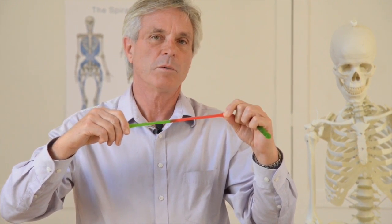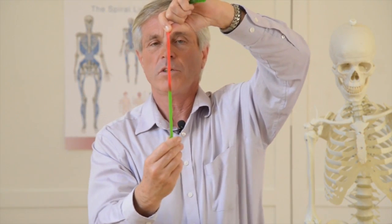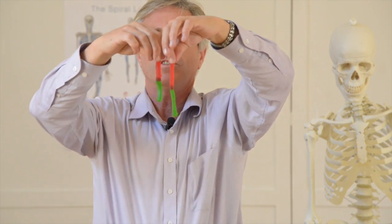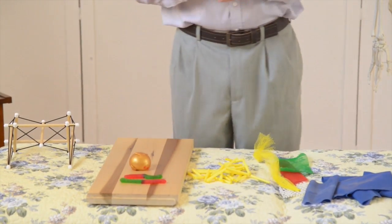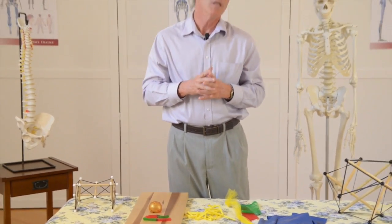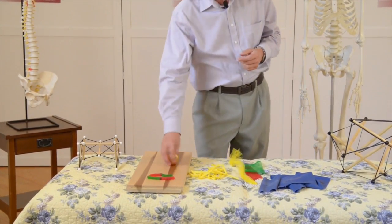If I take this gummy worm and stretch it slowly, I get this viscoelastic response. Watch carefully when I let it go — there's going to be a certain amount of elasticity. But there's also this viscosity. You see what's happened to this one compared to how it was a minute ago. If I leave them for a while, you'd see this one slowly coming back to the same length. It has a viscoelastic property, and that's what fascia has.